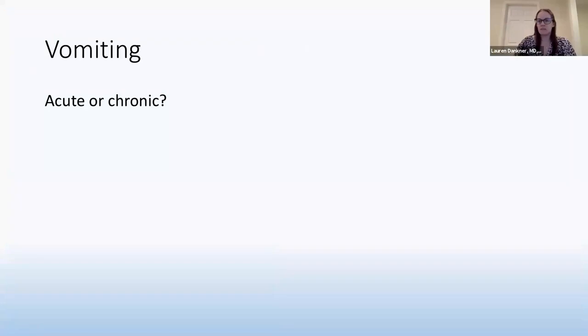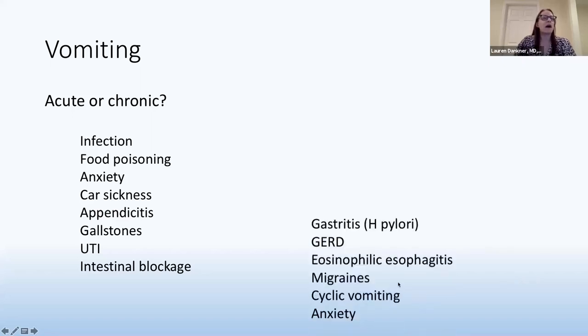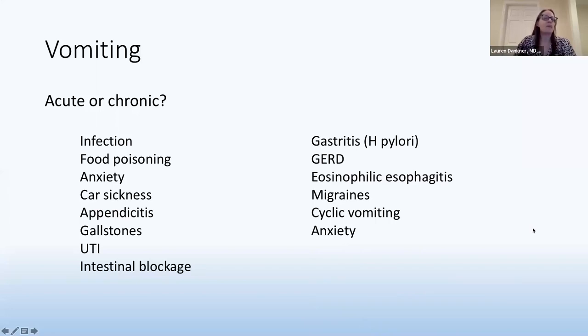Vomiting completely depends on whether it is acute or chronic, as there are about 30 different things that can cause it in a child. For acute vomiting: the common virus, food poisoning, anxiety, car sickness, and more hospital-oriented things like intestinal blockages or gallbladder issues. For chronic vomiting: gastritis, reflux, eosinophilic esophagitis, migraines, cyclic vomiting, and anxiety. Think about how long this has been going on and how often they are vomiting.